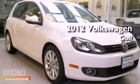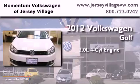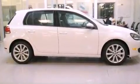This is a brand new 2012 Volkswagen Golf. It features a 2.0-liter four-cylinder engine and an automatic transmission. Features include a power moonroof and heated front seats.